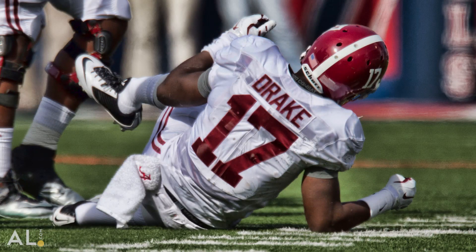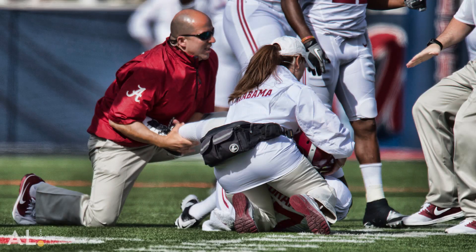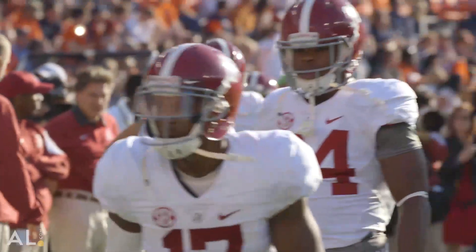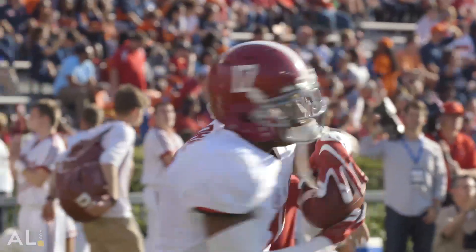A great case was Kenyon Drake when we started him back on his rehab process after his ankle injury, and just being able to see him return to normal.